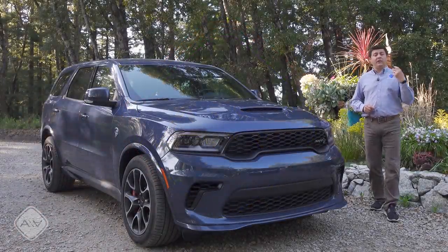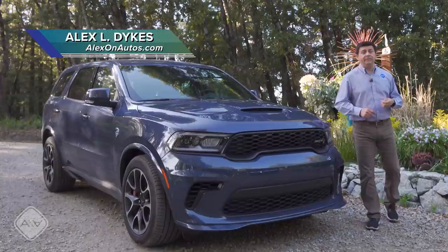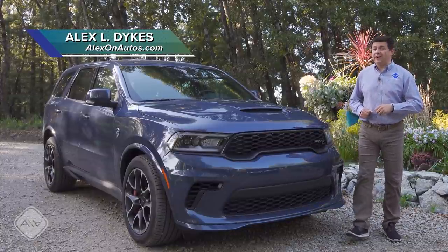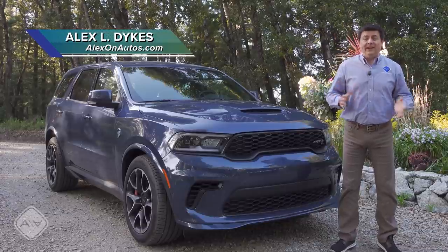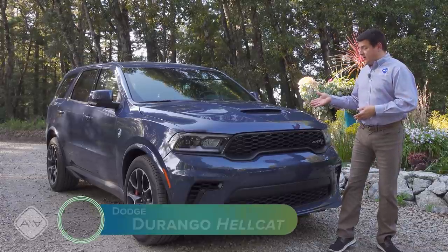If you're shopping for a family vehicle with three rows of seats and towing ability of 7,000 pounds or higher, you don't have too many options that won't break the bank. Really the only option is the Dodge Durango.